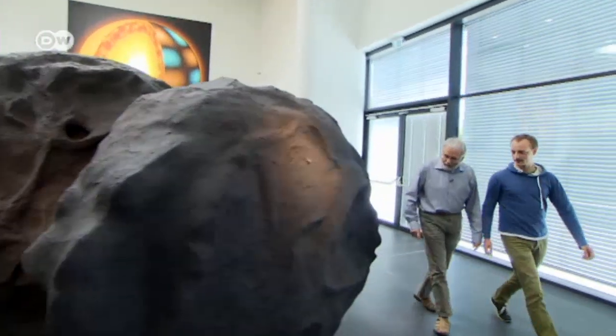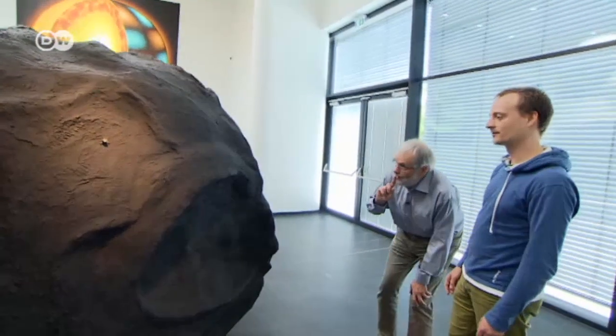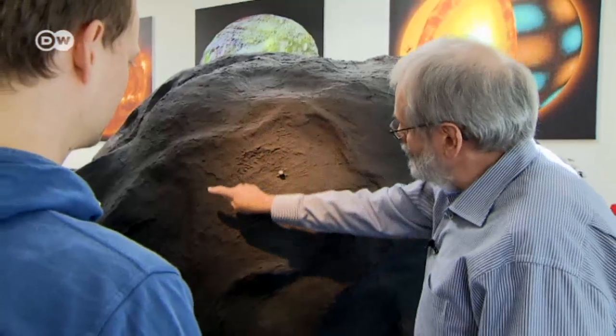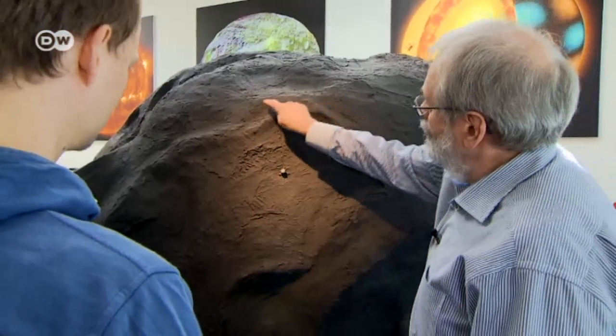The foyer boasts a model of the comet Churyumov-Gerasimenko, affectionately called Chury. The mission to it illustrates the Institute's role in exploring neighboring space, from comets to planets to stars.